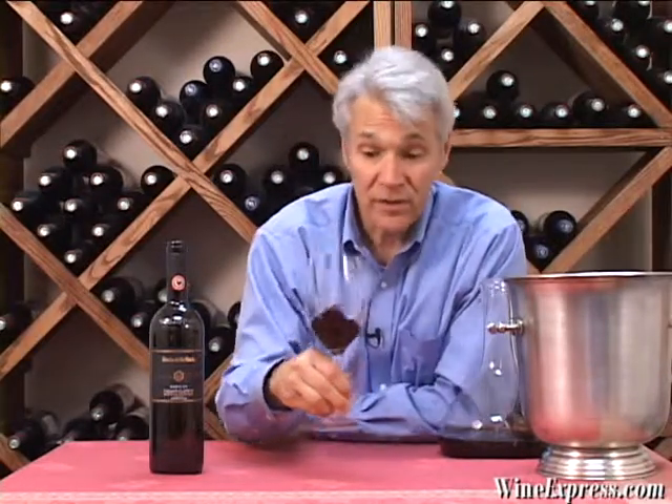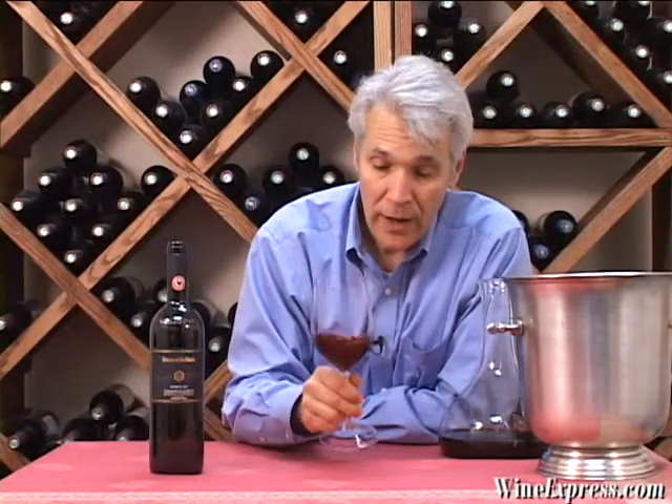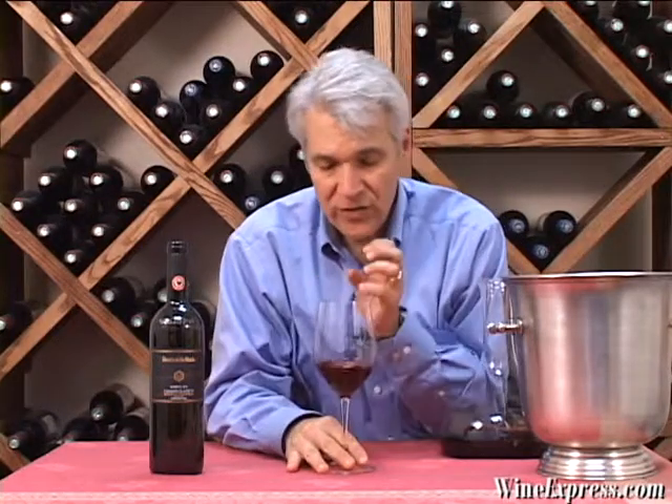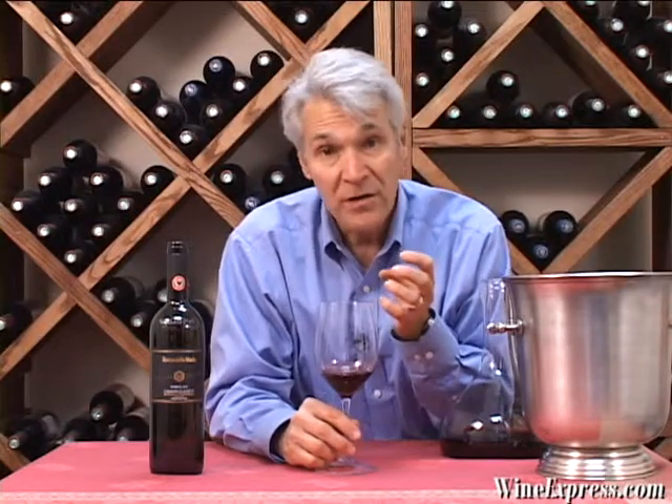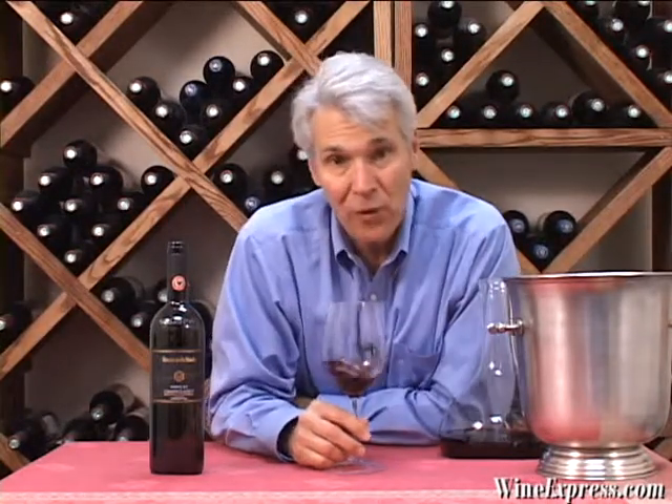But that doesn't mean that this wine isn't going to continue to mature. It's got a really nice core to it and it really shows a wine that's going to age nicely over the next four, five, maybe even ten years or more.